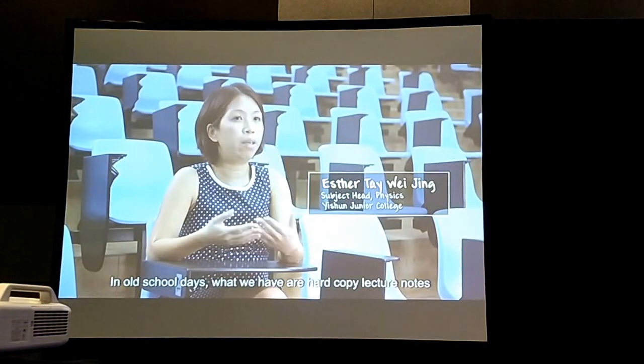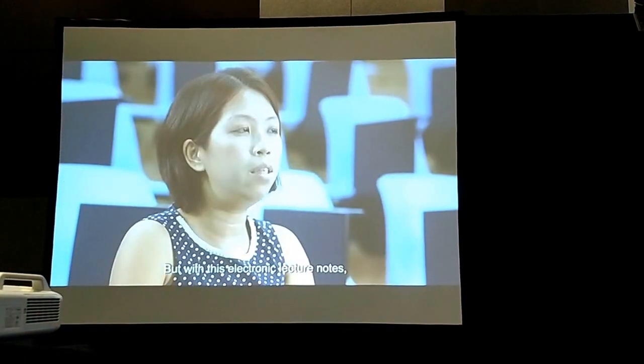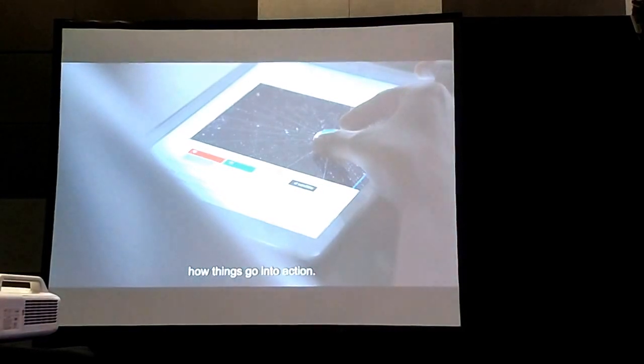In old school days, what we have are hard copy lecture notes and a static diagram. But with electronic lecture notes, the students can play with the applets and see how things move, how things go into action.